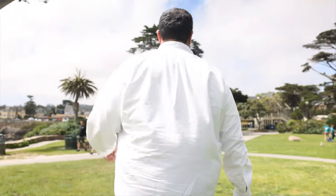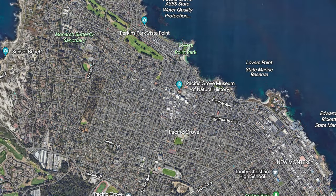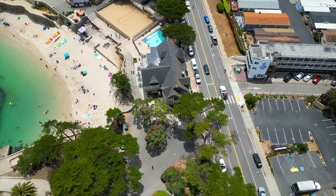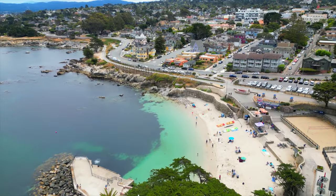Welcome to downtown PG and Lovers Point — let's check it out.